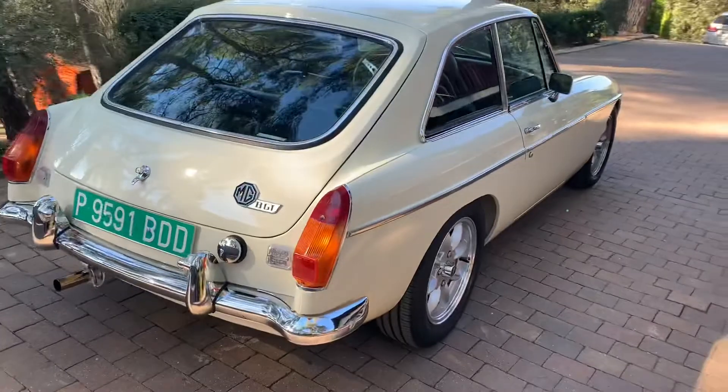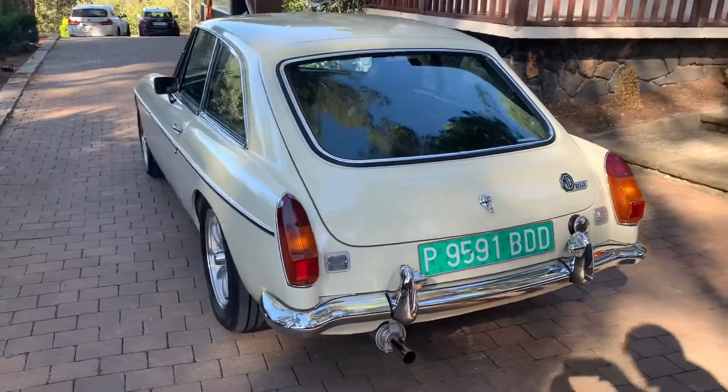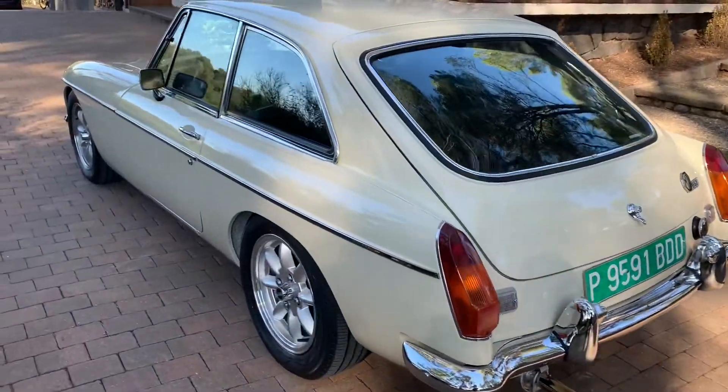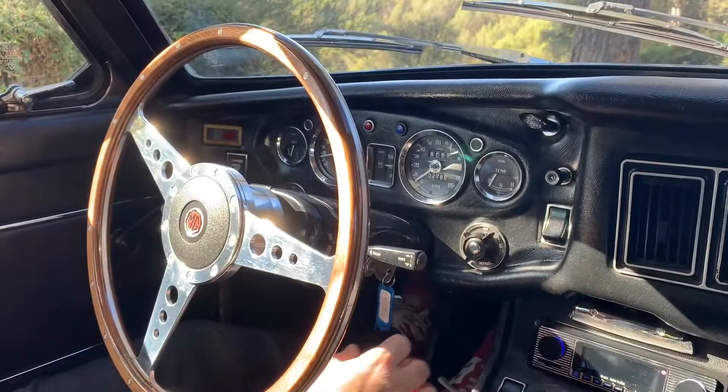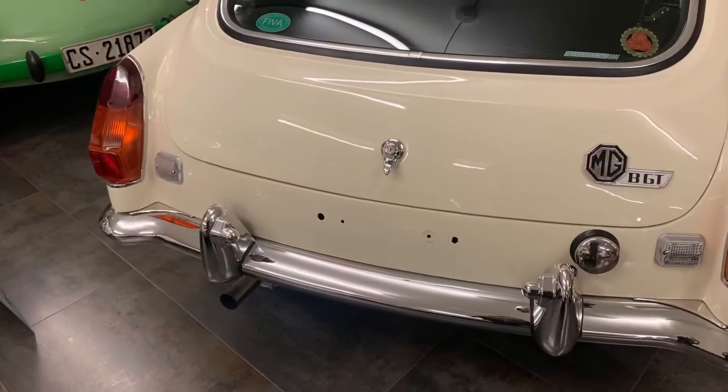We can already see the MGV GT without its green plaque. It can now circulate with its black historical license plate, which has already been issued. We hope you liked the video. Thank you.